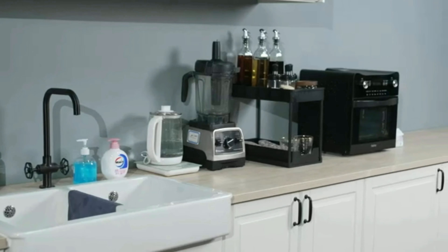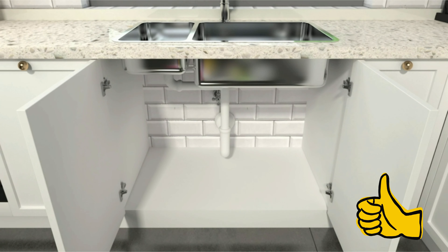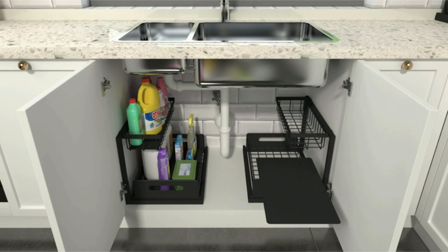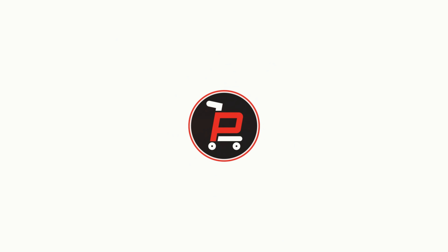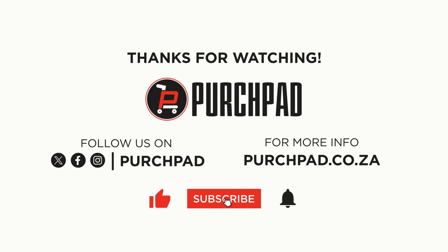In conclusion, the Reelin Undersink Organizer is a practical and stylish addition to any home. Its functionality, durability, and space-saving design make it a standout product in the realm of home organization. Say goodbye to clutter, and hello to a more organized, efficient living space with this innovative pull-out cabinet organizer.